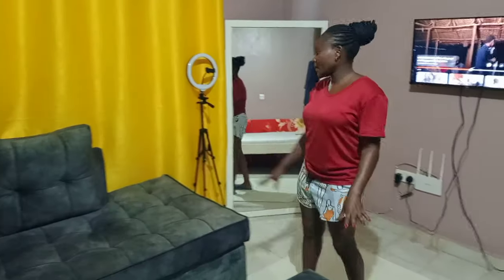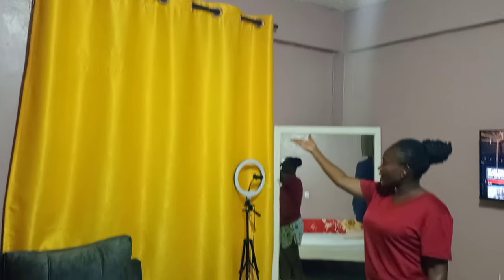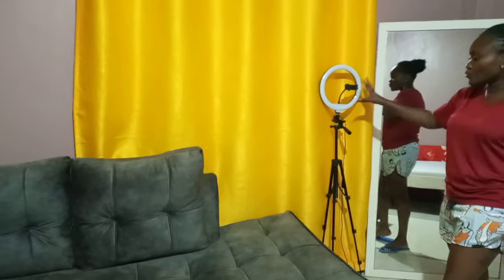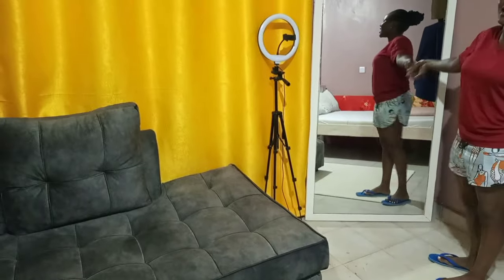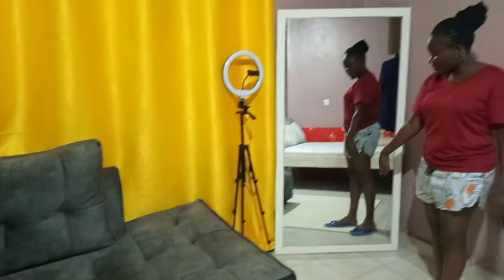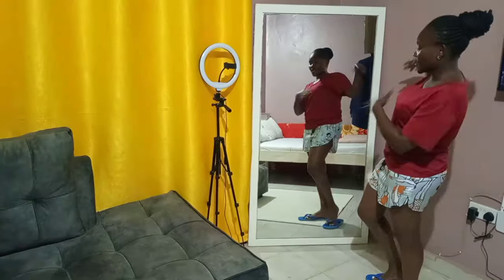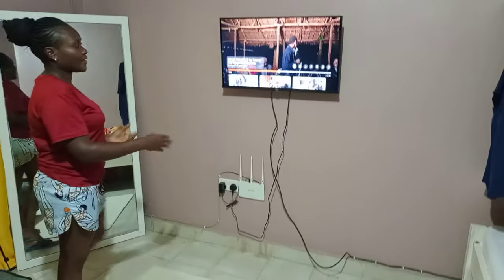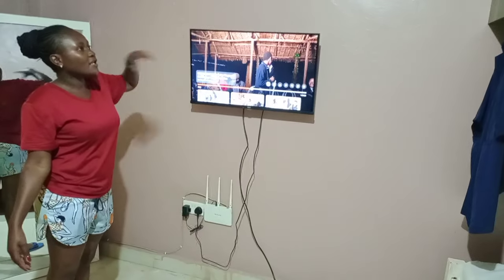Now moving to the living room area. On this side I have the curtains I already mentioned, and a ring light I use when I want my lighting to look good. I also have a big three-by-five mirror — three feet wide and five feet tall — so I can see my full body.